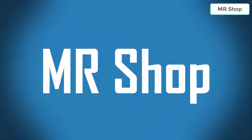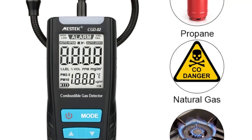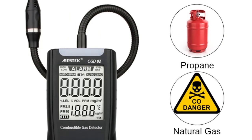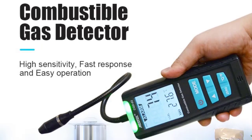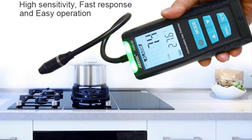Welcome to Mr. Shop. Looking for the best gas leak detector? In this video, I have compiled a list of the top five gas leak detectors in the market. Please note that the price can be changed at any time. Number 5.